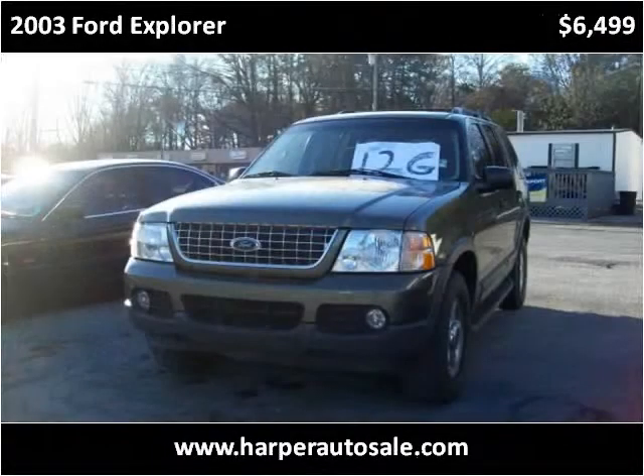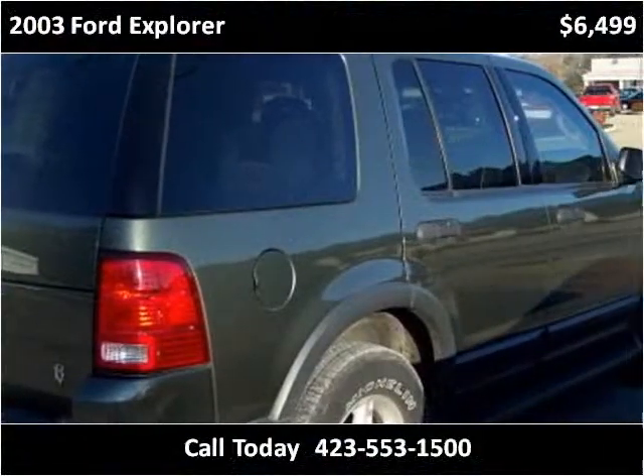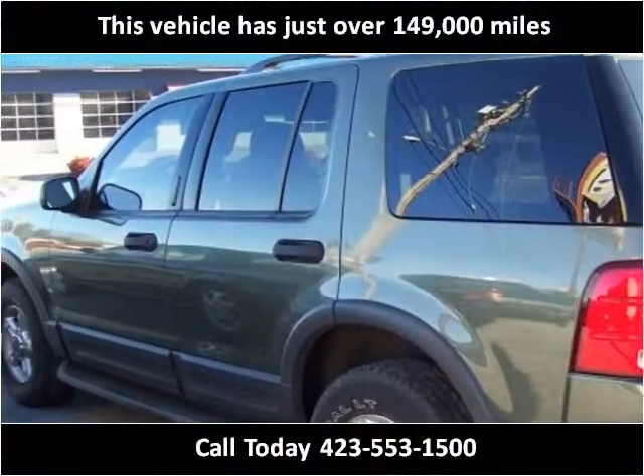This 2003 Ford Explorer is available from Harper Auto Sales. This vehicle has just over 149,000 miles.